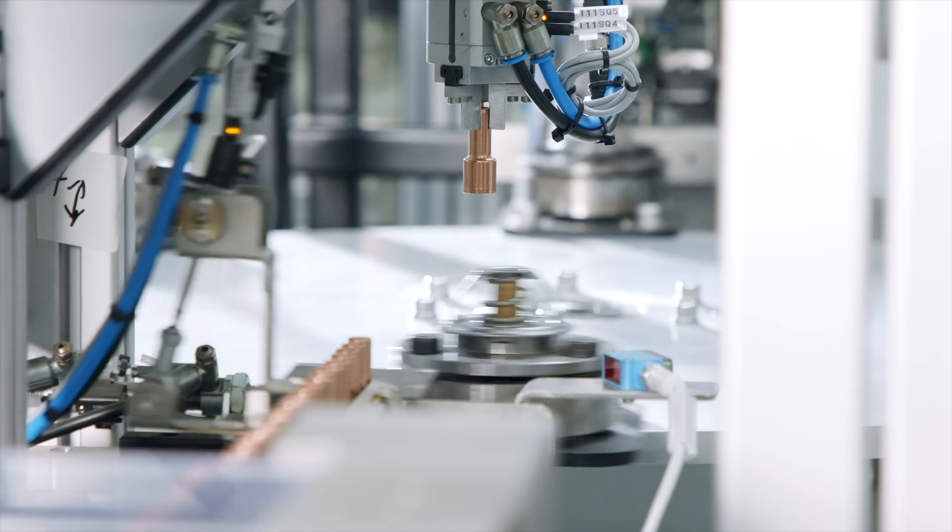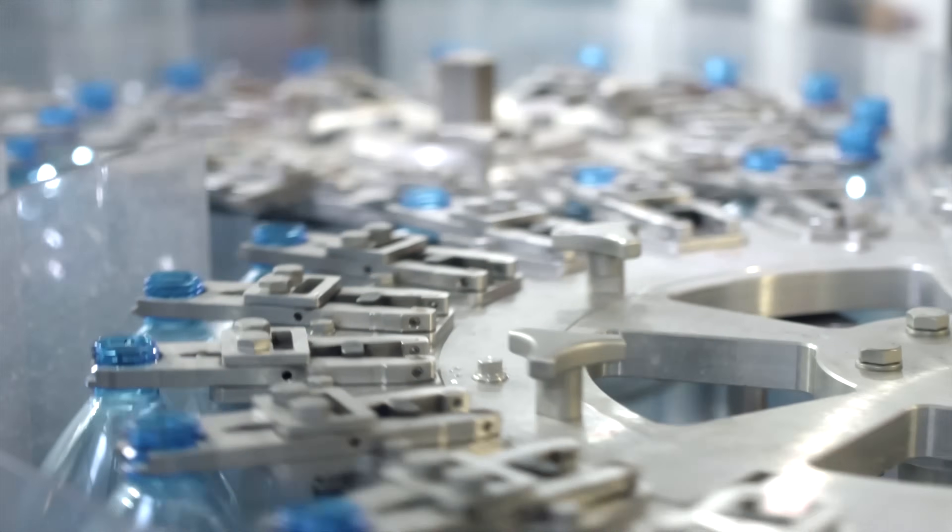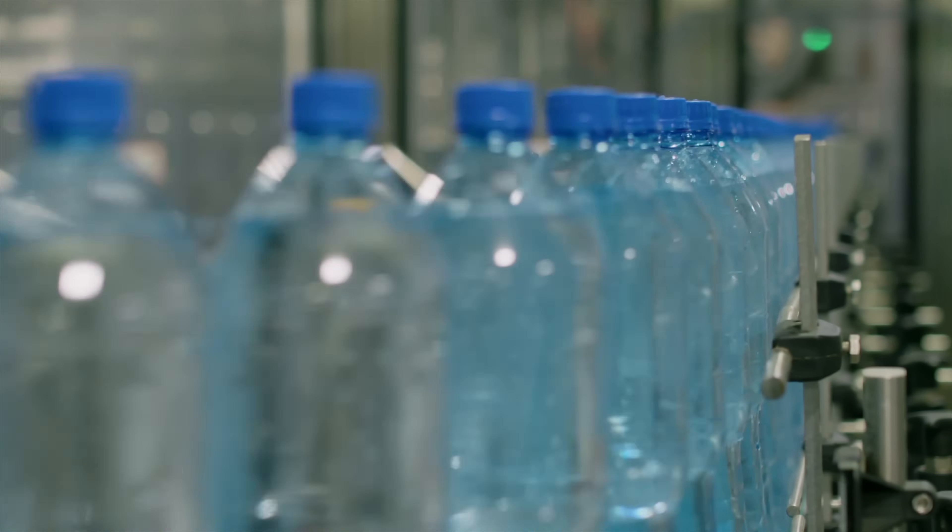The most precious commodity in any factory is time. Inefficiencies don't just lower production, they cause waste. This shows up as wasted product, water, energy, and chemicals.